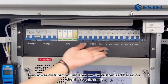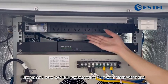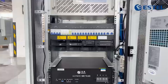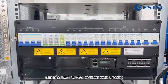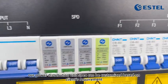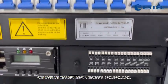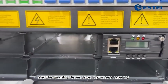Our power distribution unit can be customized based on clients' requirements. Our rectifier module has three models: 30 ampere, 50 ampere, 75 ampere. The quantity depends on customer's capacity.